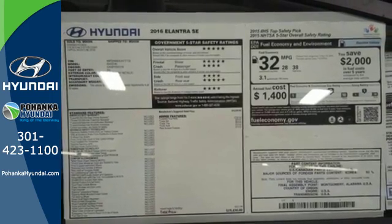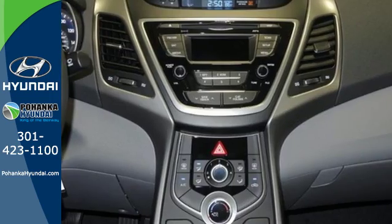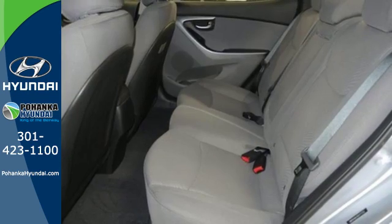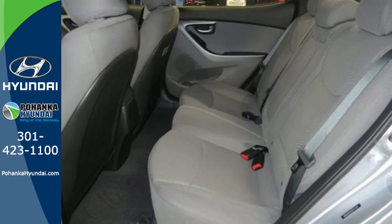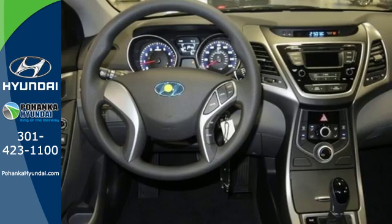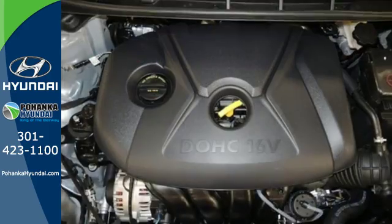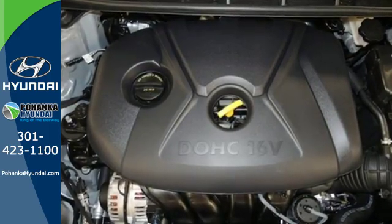When it comes to features, this isn't some stripped-down compact. The Hillstart Assist Control, Vehicle Stability Management, and multiple airbags help keep you safe. The Sirius XM satellite radio and iPod USB port and auxiliary audio inputs help keep your favorite music playing.